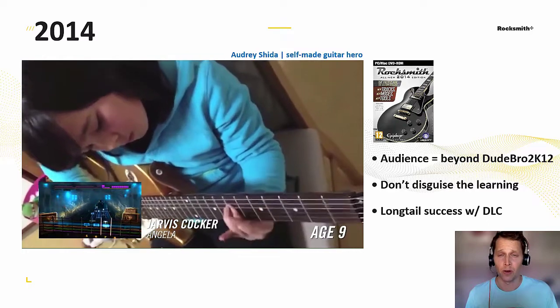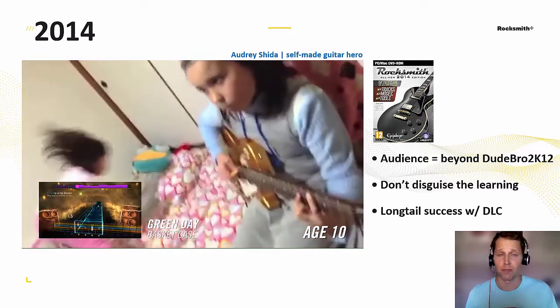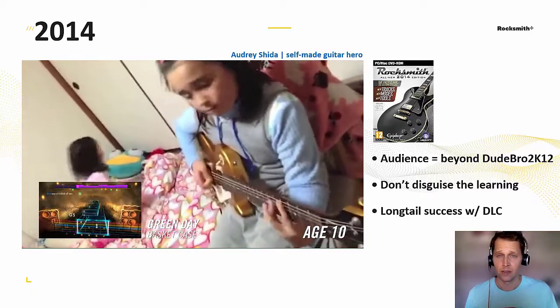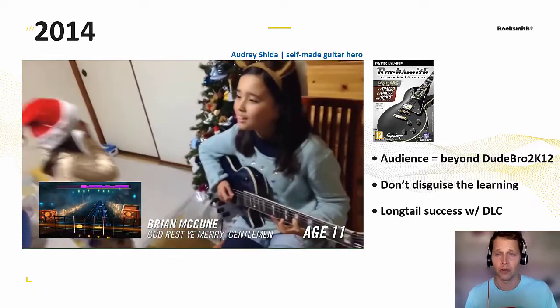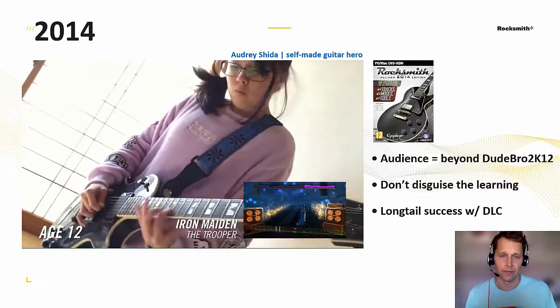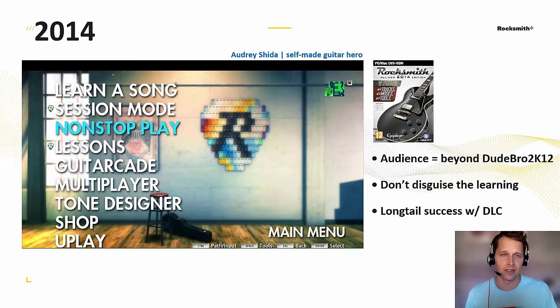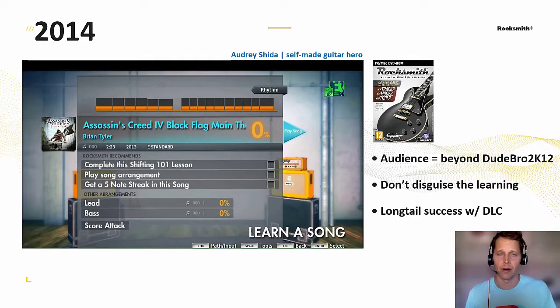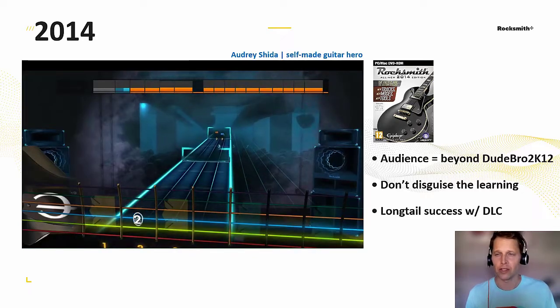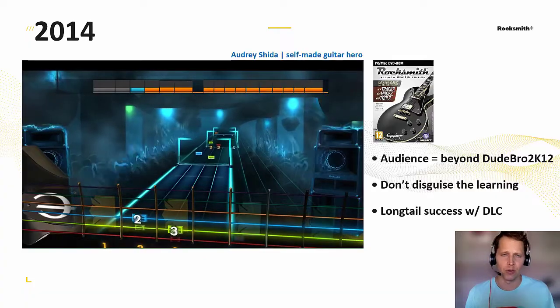But we discovered two things when Rocksmith shipped. First, it was picked up by more than just plastic instrument enthusiasts — this is Audrey, who learned to play guitar using Rocksmith. Not going to lie, she's not our assumed primary audience. The second thing is we kind of embraced the distinction that Rocksmith isn't learning disguised as a game — it's more of a learning platform that uses gameplay to help people learn songs. And that's what people really focused on.